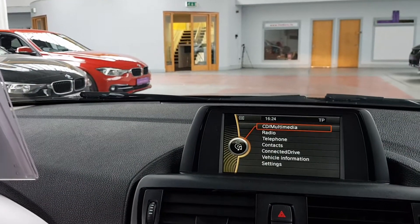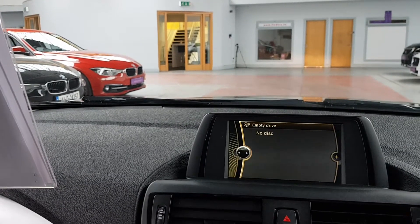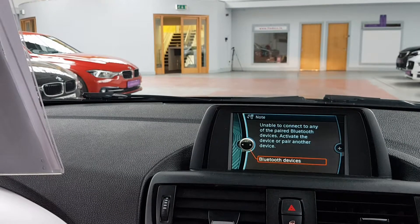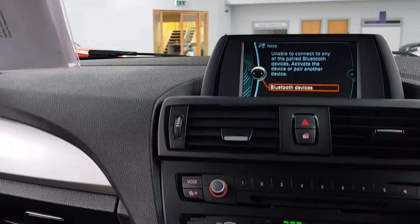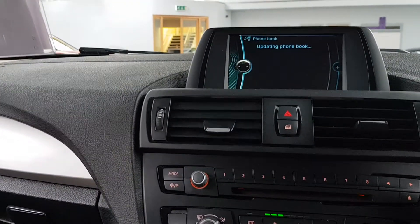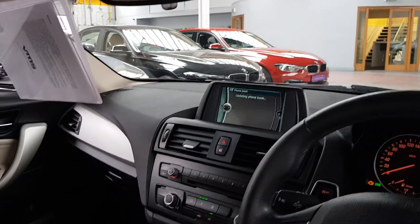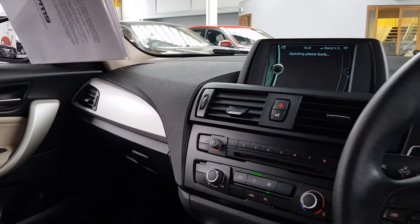You've got CD and multimedia, so USB and auxiliary connections. It does have Bluetooth, but not for music streaming — it's just for calls. But if you have a device with a headphone jack, you can plug in an AUX cable or USB cable and play music through the system.